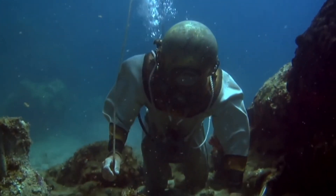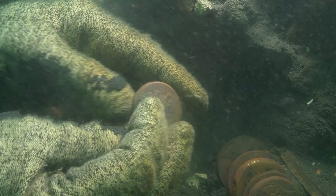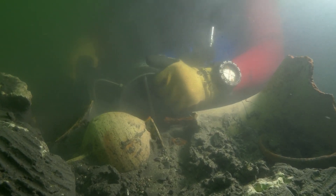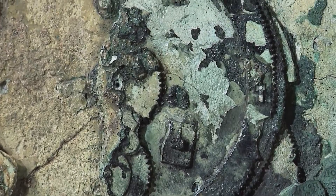As they explored the sunken remnants, they began recovering a wealth of ancient treasures — bronze and marble statues, pottery, jewelry, and coins. Among these artifacts, however, lay something extraordinary: a corroded lump of bronze gears and dials, initially overlooked, perhaps mistaken for just another piece of detritus from the ship.